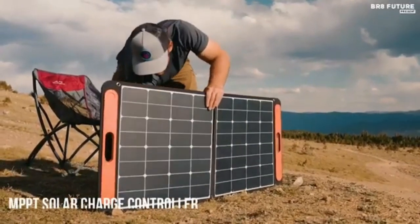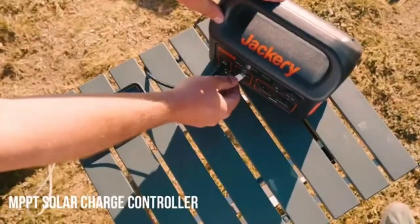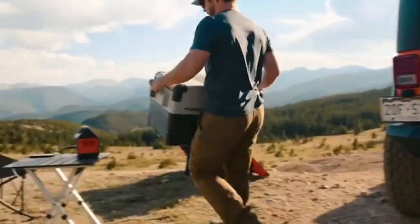Note: installing the EcoFlow smart home panel should be done by a licensed electrician. With this Delta Pro power station you can supply electrical appliances with a power of up to 3,600 Watts, with a 7,200W peak load.